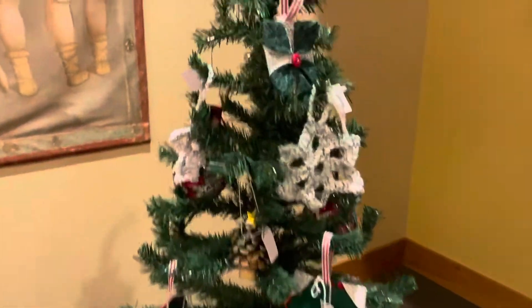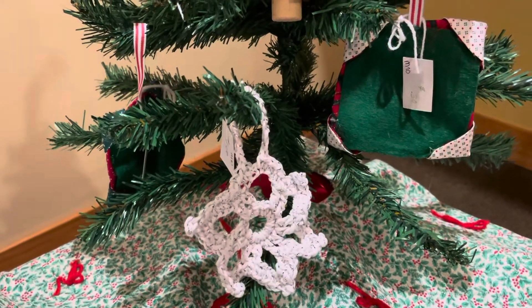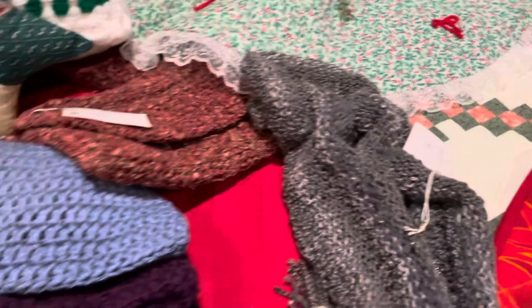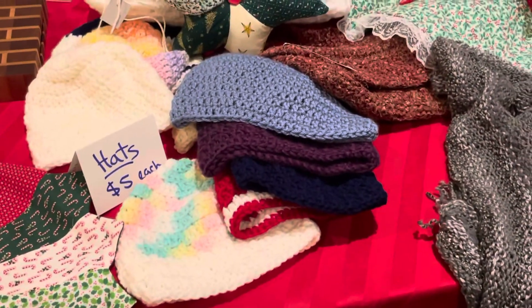We've got some Christmas ornaments that some of our members have made. Those are for sale, and everything is really reasonably priced. We've also got a scarf, some hats — $5 for a hat, that's a great deal — and there are some different hats to choose from.